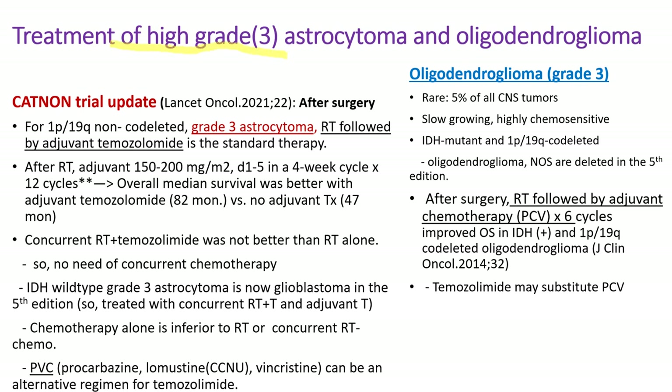For treatment of high-grade astrocytoma, it is a little different from glioblastoma. After surgery, patients receive radiation therapy followed by adjuvant Temozolomide, without concurrent Temozolomide and radiation therapy — concurrent chemo and radiation was not better than radiation alone. For astrocytoma, Temozolomide is used like glioblastoma but adjuvant therapy is given over 12 cycles instead of 6. For oligodendroglioma grade 3, after surgery, radiation therapy is followed by adjuvant chemotherapy for 6 cycles using PCV regimen — procarbazine, CCNU (lomustine), and vincristine — though Temozolomide may substitute PCV.